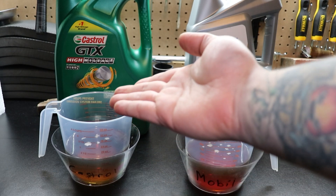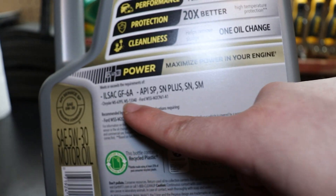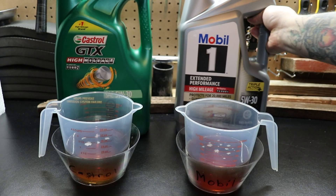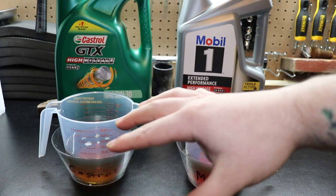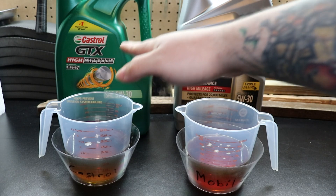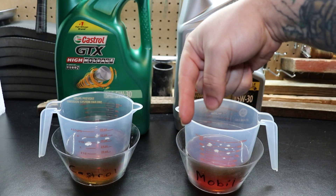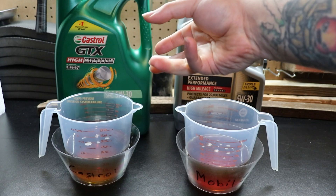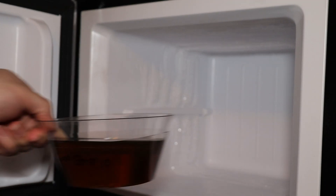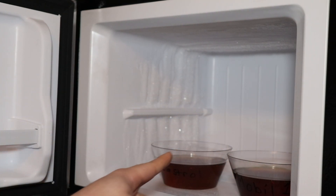I'm not trying to sell you anything. If any of the oils meet the right specifications, they'll get the job done. However, different additives matter based on what you want — more engine cleaning, or more friction protection. Whichever one has more of those additives is what you should go for. We're going to pour these up and they're going into the freezer. 24 hours later we'll see which one pours easier — in theory that will be what moves better during lubrication especially in the cold. Castrol on the left, Mobil 1 on the right.